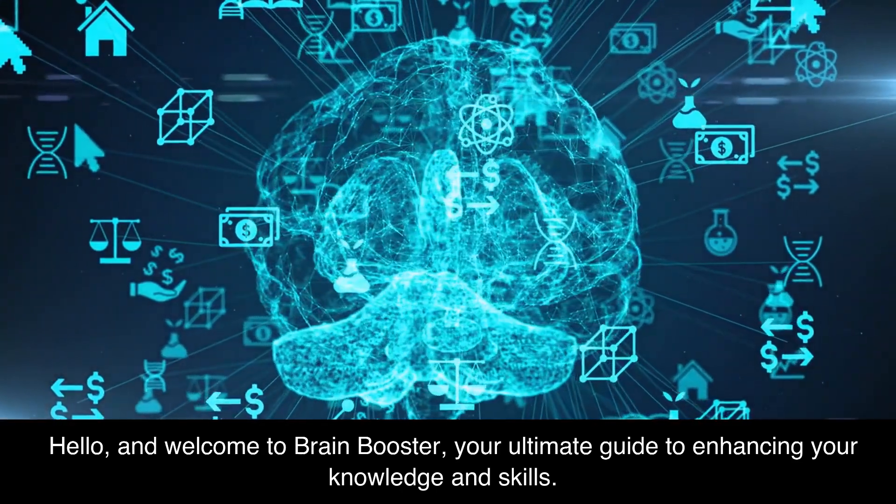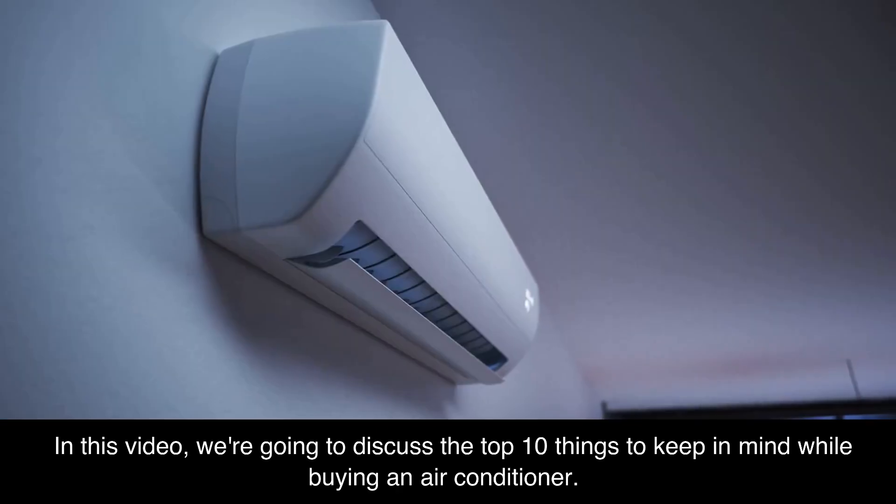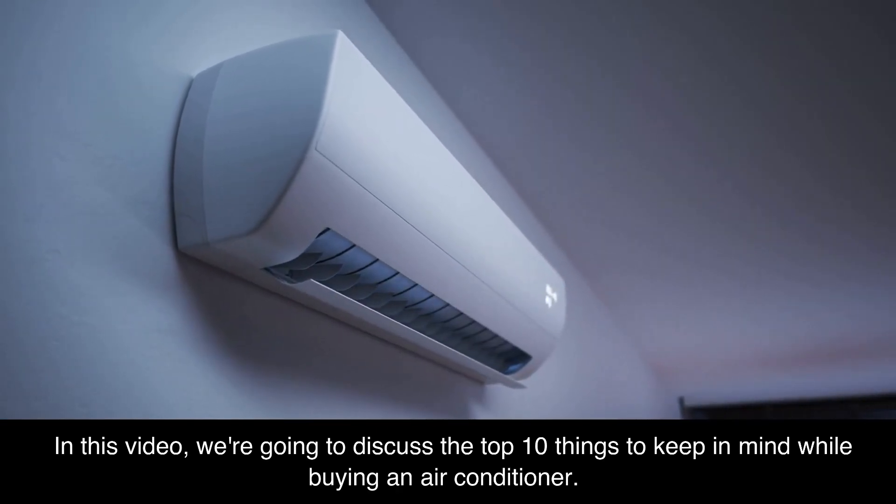Hello, and welcome to Brain Booster, your ultimate guide to enhancing your knowledge and skills. In this video, we're going to discuss the top 10 things to keep in mind while buying an air conditioner.